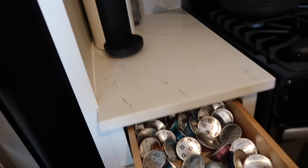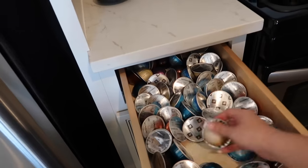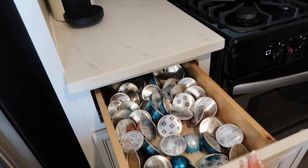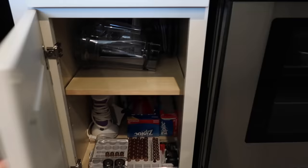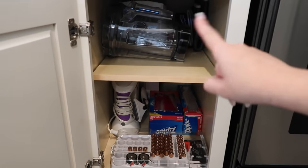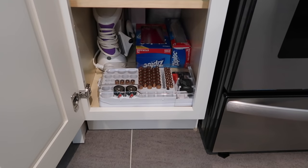Since I have the Nespresso right here, I keep some pods in this drawer. They sell a ton of organizers — even ones for the pods that go underneath the machine — but I prefer having them hidden in the drawer. This is kind of a miscellaneous cupboard; I have my Vitamix, batteries, and this really cool battery organizer.